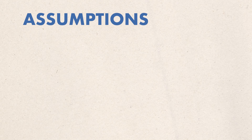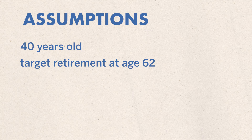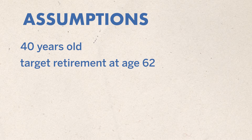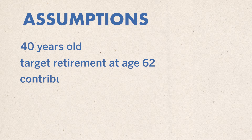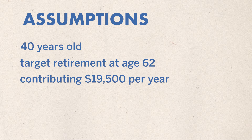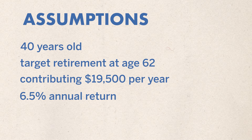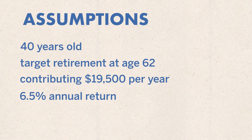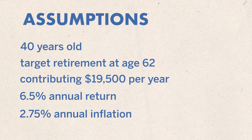The variables for the comparison are as follows. We're going to be using a 40-year-old person who's trying to retire at the age of 62. That means we have 22 years of contributing into these two plans before we start taking out income. We're going to be contributing $19,500 a year into each of the two plans, assuming a 6.5% rate of return every single year and a 2.75% inflation rate.